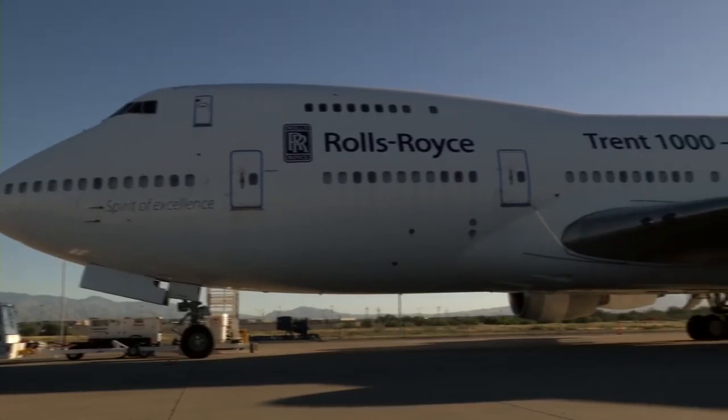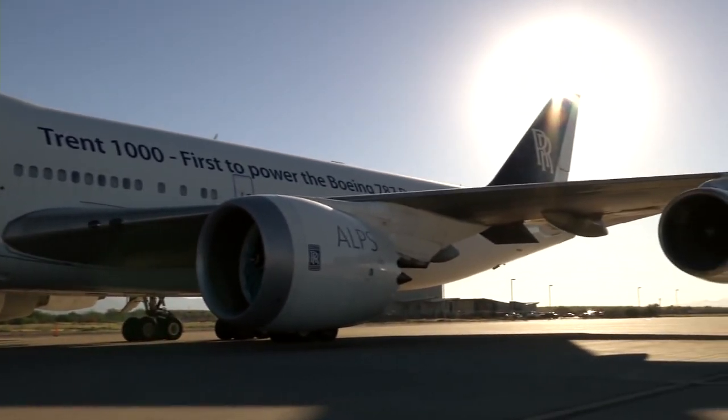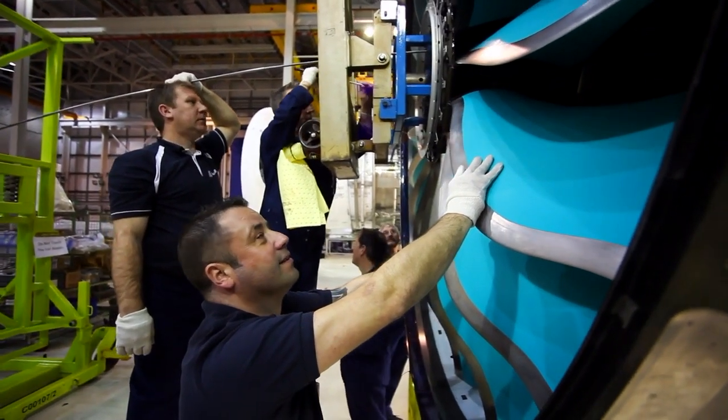The UltraFan engine is part of Rolls-Royce's Intelligent Engine project. Each fan blade, for example, has a digital twin that stores real-life test data, allowing engineers to predict in-service performance.